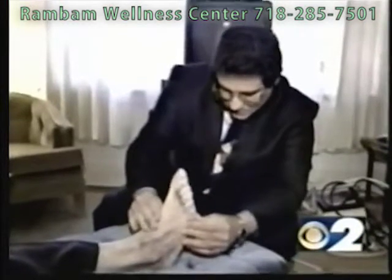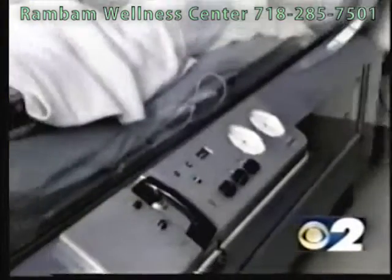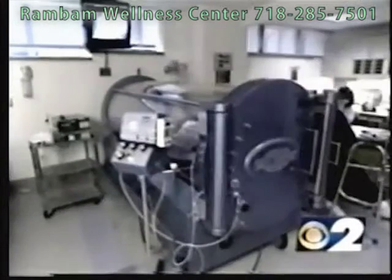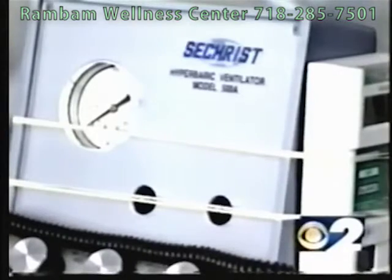People who suffer from diabetes often develop leg ulcers that never seem to go away. For years, they were treated in a full-body hyperbaric chamber. That's expensive and time-consuming, and some older people can't tolerate the pressure to their ears.